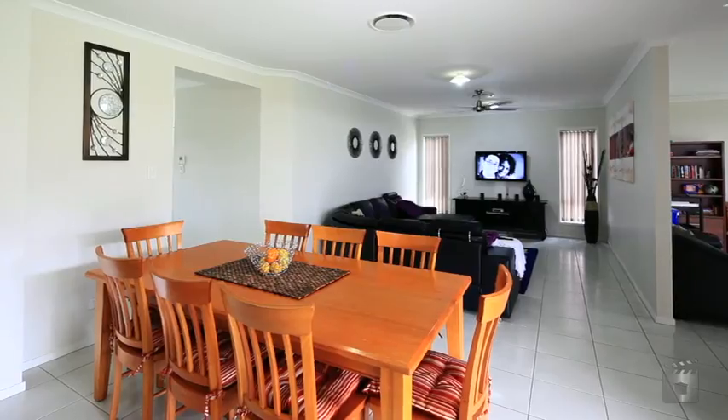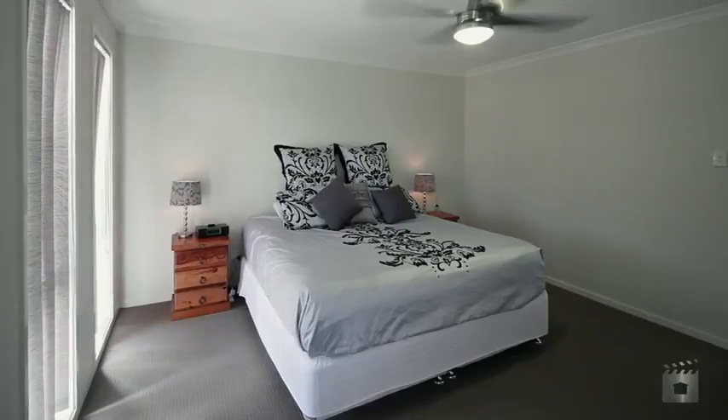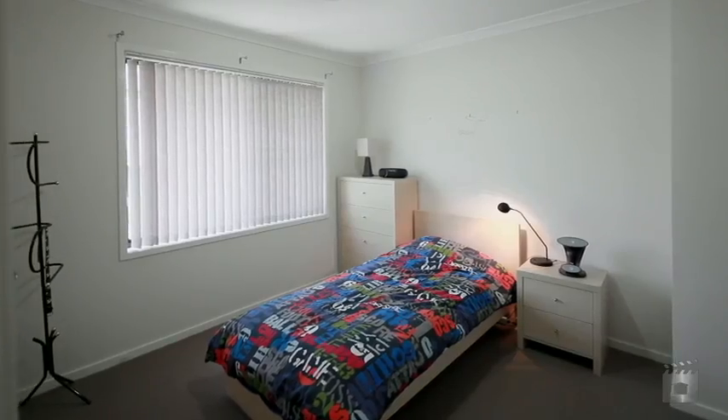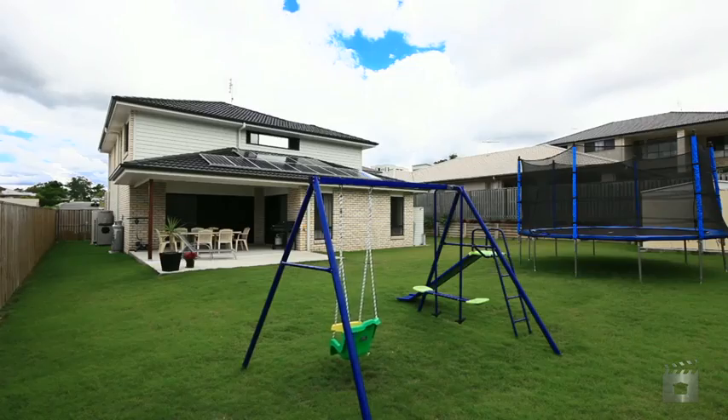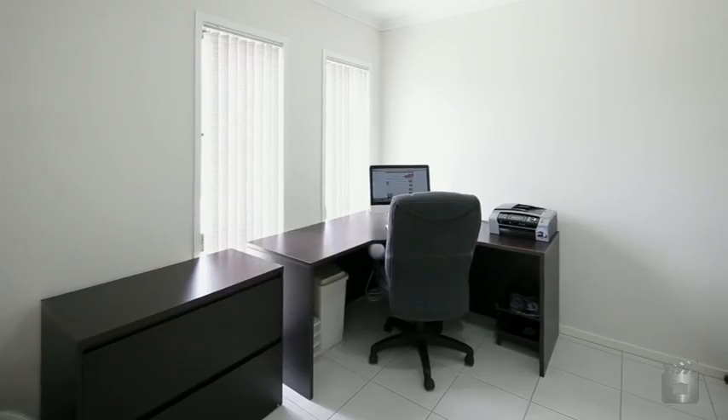This 1.5-year-old elevated Hi-Set brick home is actually returning money to the owner by way of the 2.6 kilowatt back-to-the-grid solar system. The quality inclusions in the property along with its level backyard make it the ideal place to raise your family.